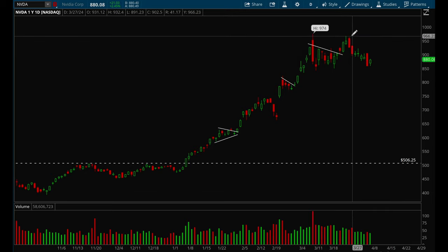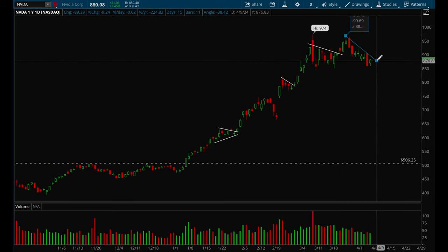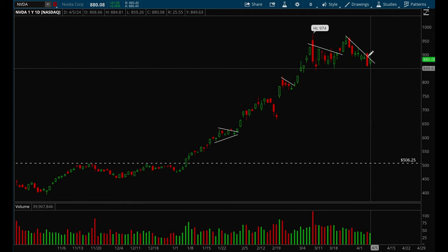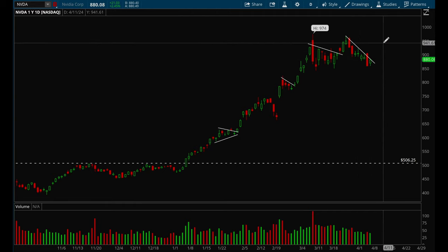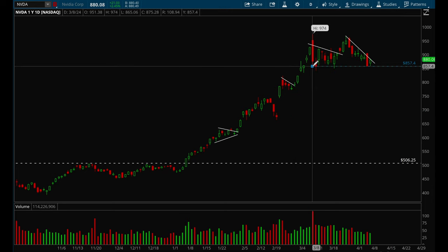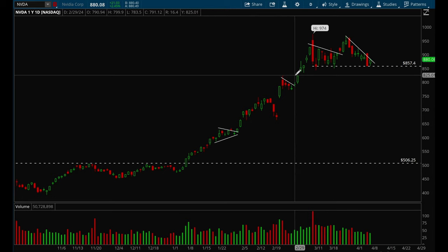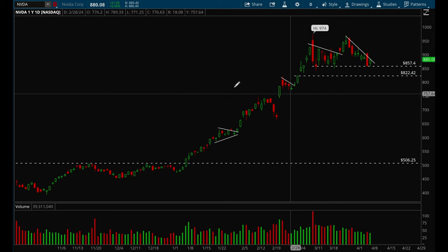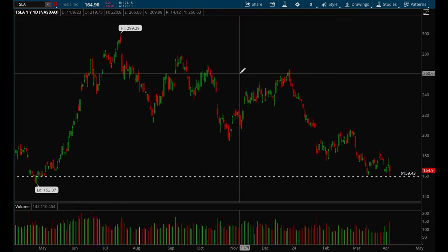Nvidia finally pulled back last week and is starting to form a short-term downtrend. Until that downtrend line breaks, I wouldn't be trying to go long on Nvidia. It looks more like a short, especially if it loses that 850 level. If it loses that level I think this could be a good short, with a price target of 825 for a gap fill play, and then 800 would be a key support level.